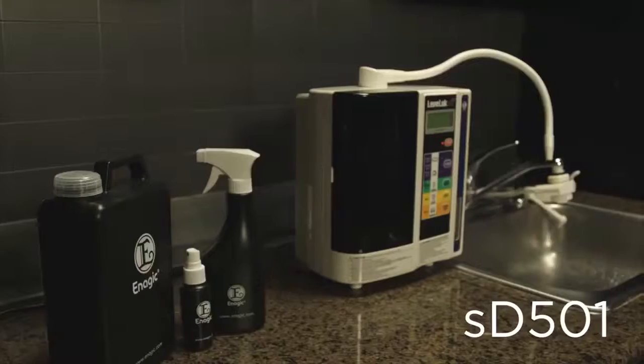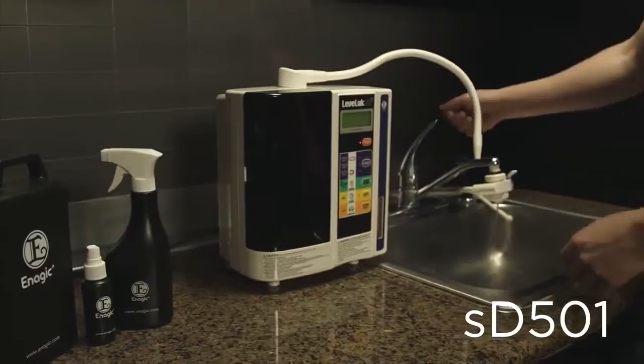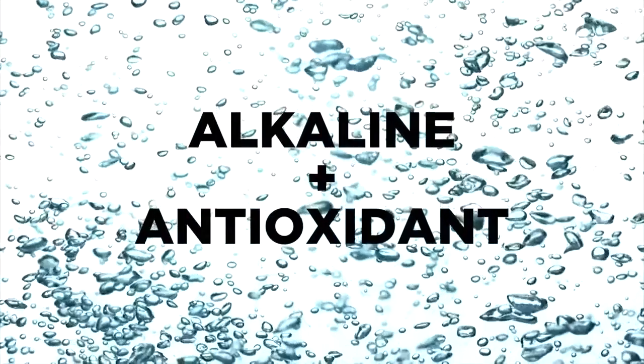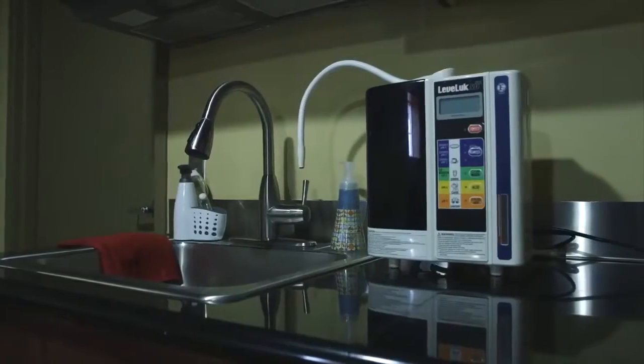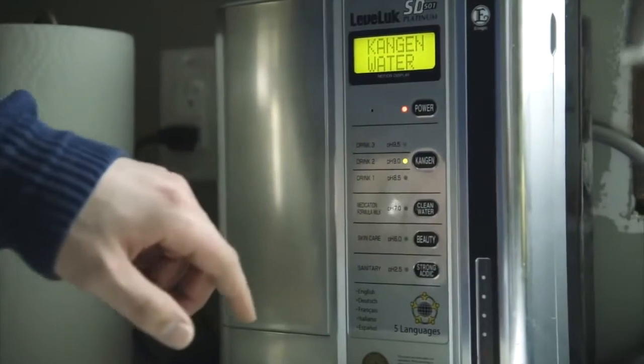What if you knew of one product that not only will give you clean, refreshing, yummy drinking water, it will help you replace harmful household chemicals and help you go green in your entire home? This is your new SC501, Enagic's flagship model that will filter your tap water through electrolysis to produce super hydrating, alkaline, antioxidant water. This portable system connects to your faucet and is capable of producing seven different types of waters.